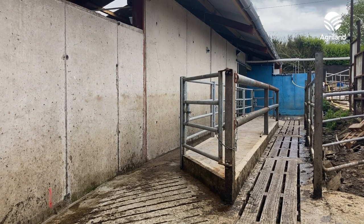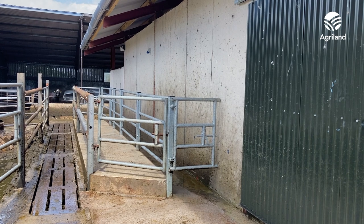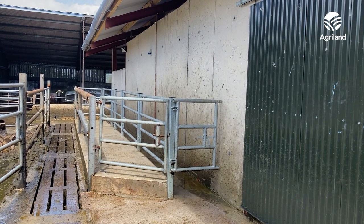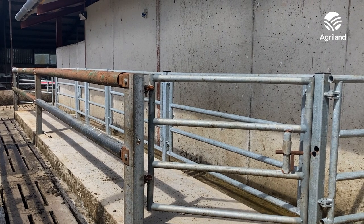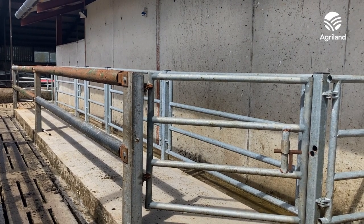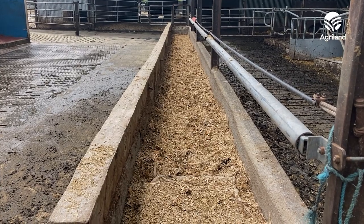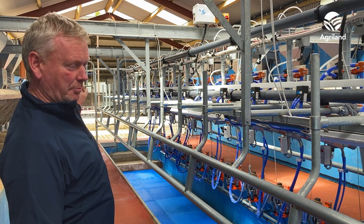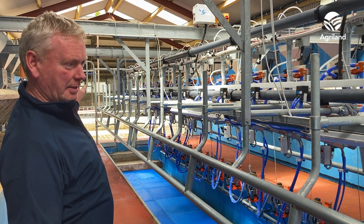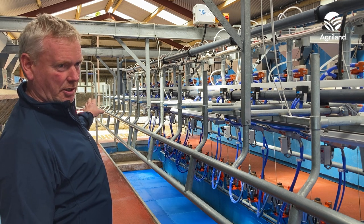Outside the door there's a race with slats in it. So they're going down the race and they have an option of going into the cow house just at the back of the parlour if they are being buffer fed, or they can go straight out to grass. There's a trough at the back of the collecting yard, about 30 feet away from the back of the parlour, and 60 cows can eat at the trough with access to both sides.